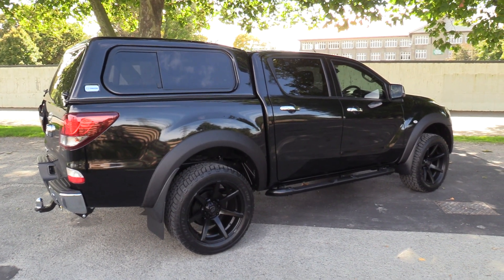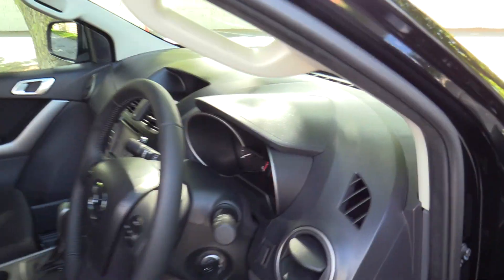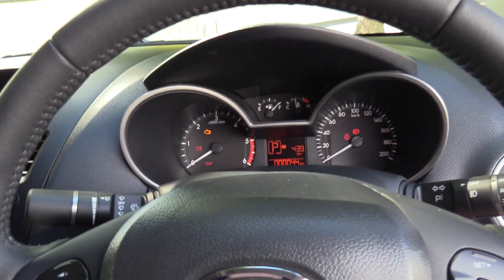Height adjust on the driver's seat. Tilt adjust on the steering column. Remote locking with a mobiliser. GSX features a leather wrapped multi-function steering wheel.